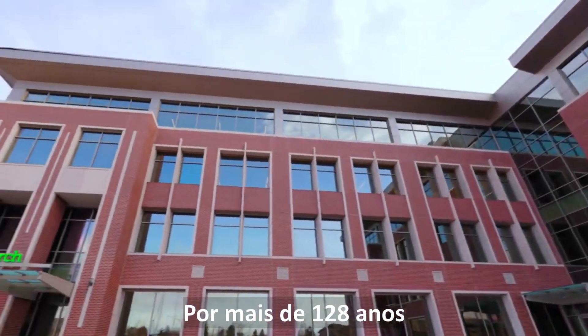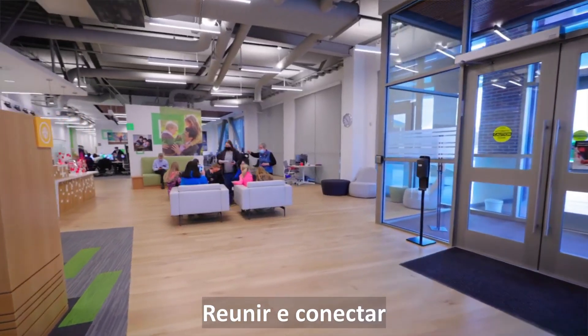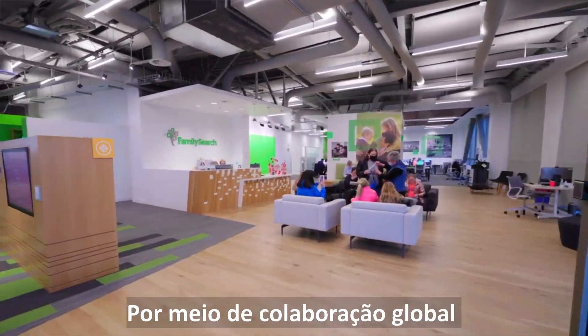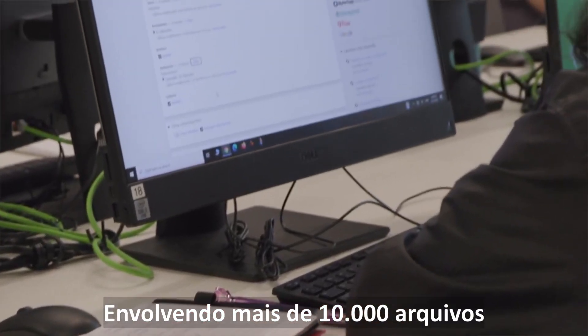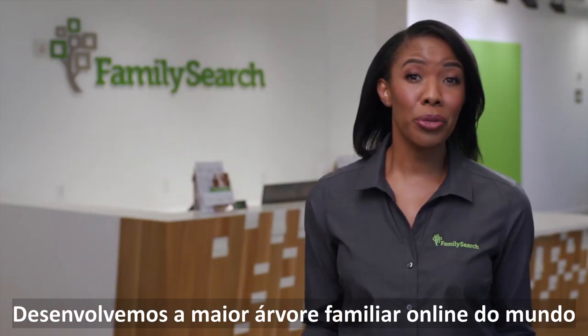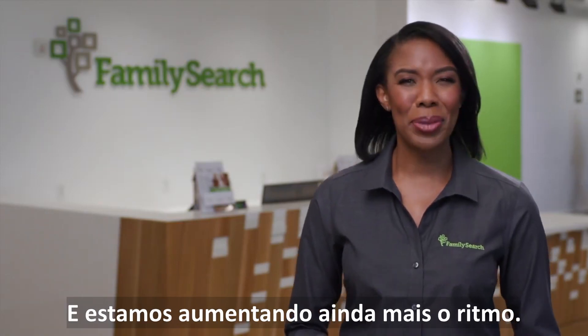For over 128 years, FamilySearch has been helping people discover, gather, and connect their families past, present, and future. Through global collaboration involving more than 10,000 archives and partners in over 100 countries, we've grown the world's largest online family tree. And we're picking up the pace.